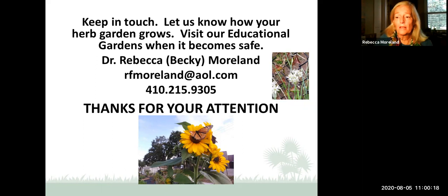Will solarizing the soil kill fusarium wilt? Kathy answers: solarizing does kill off some pathogens as well as pest insects and weed seeds, though it only penetrates about four to six inches down into the soil.